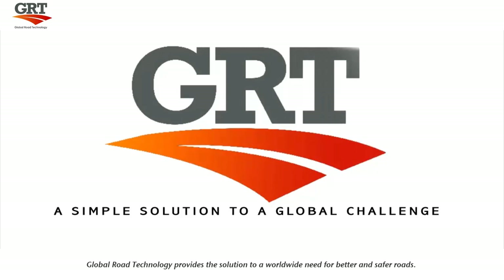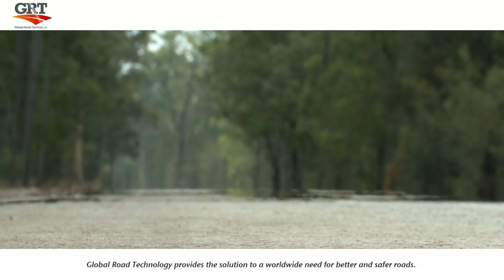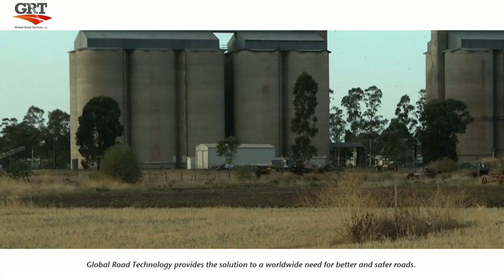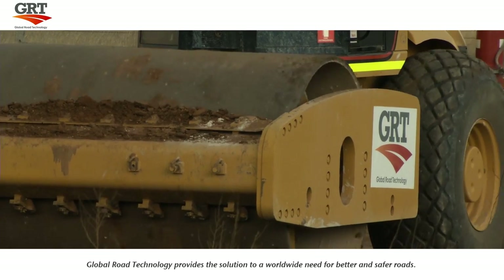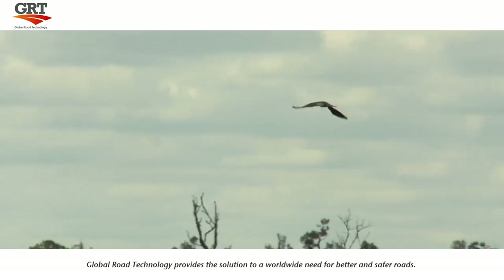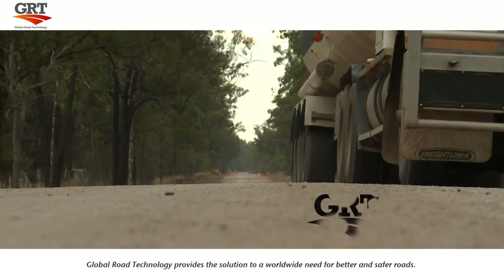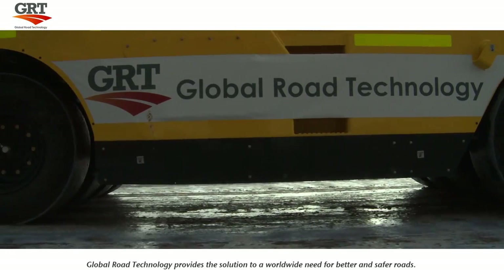Global Road Technology is a global leader in soil stabilization and dust control products. Whether your needs are urban, rural, military or industrial, Global Road Technology can offer you a simple solution to a global challenge with revolutionary soil technology and environmentally friendly road stabilization and dust suppression solutions, providing you with safer roads for people, industry and communities everywhere.